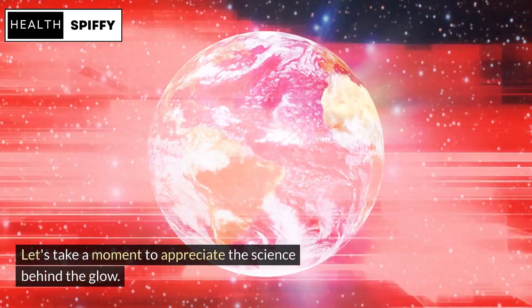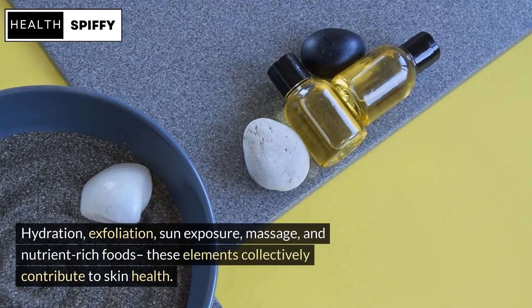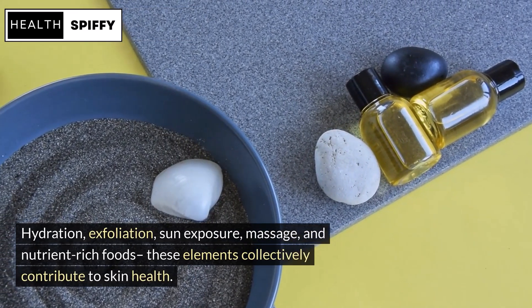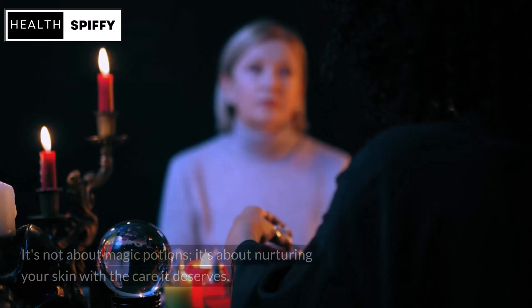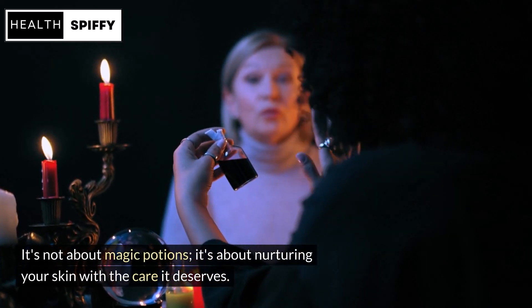Let's take a moment to appreciate the science behind the glow. Hydration, exfoliation, sun exposure, massage, and nutrient-rich foods — these elements collectively contribute to skin health. It's not about magic potions; it's about nurturing your skin with the care it deserves.